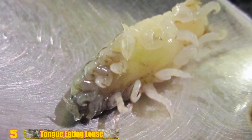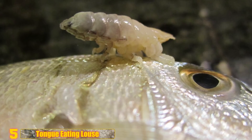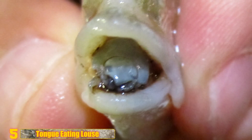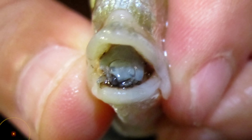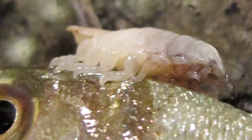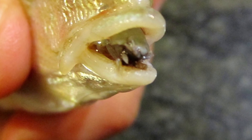Number 5: Tongue-Eating Louse. What this parasite does will blow your mind. They enter fish through their gills and attach onto the fish's tongue — with a female directly on the tongue and a male on the gill arches behind her. Then they sever the blood vessels in the tongue, causing it to eventually fall off completely. The louse then attaches to the stub, literally becoming the fish's new tongue. The fish shows no further ill effects and can use the tongue-eating louse just like a normal tongue.